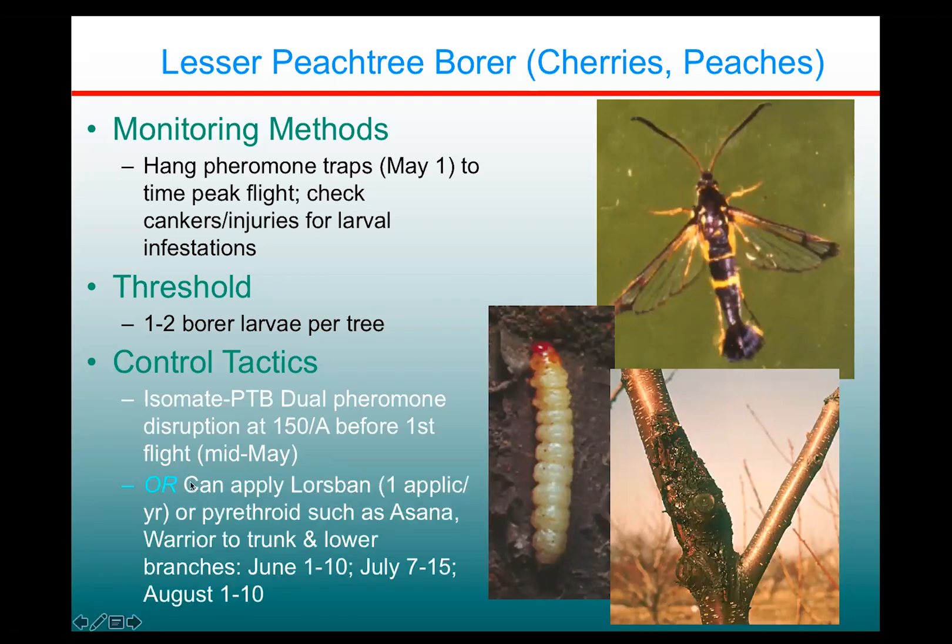Alternatively, there are materials you can use as preventive trunk sprays if you so desire. Lorsban can still be used — it can be used once per year, and that's a pretty good option. It works very well against peach tree borers. Making applications to the trunk is fairly onerous and time-consuming. Pyrethroids are also available as trunk sprays, but they don't last quite as long as Lorsban, so you'd have to use basically three sprays — one in June, one in July, and one in August, at the beginnings of those months.